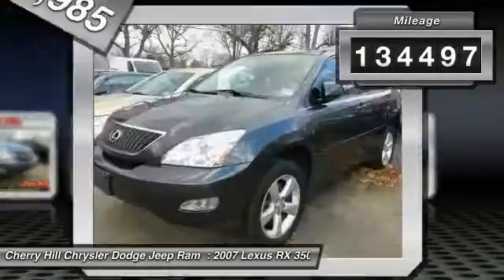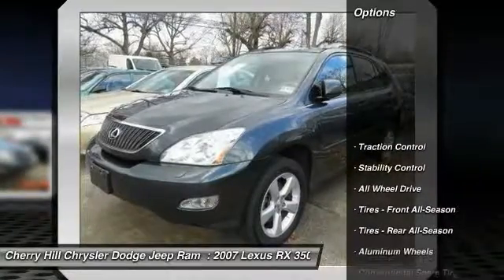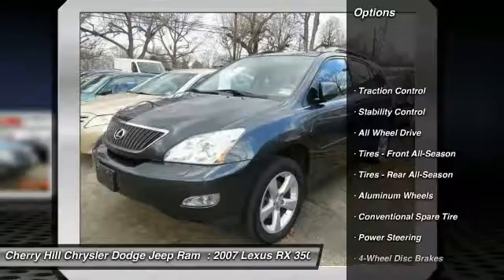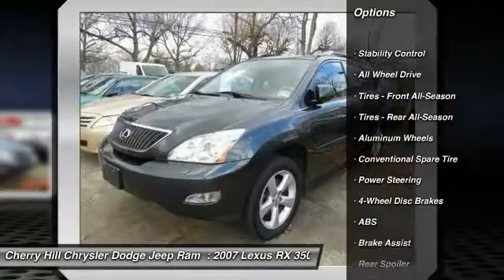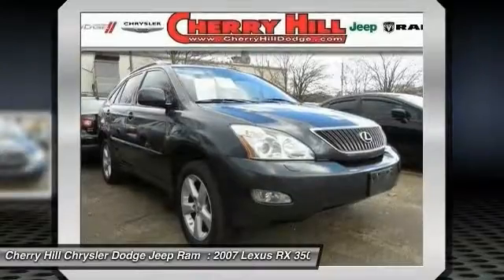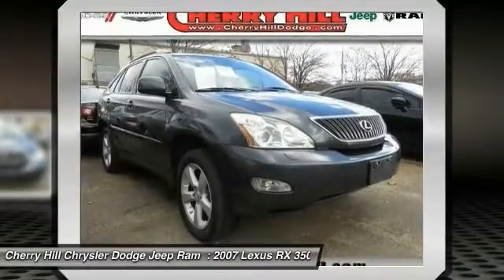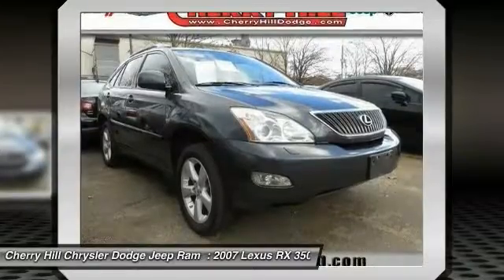This vehicle has less than 135,000 miles. Here are some of this vehicle's great options: stability control, power lift gate, keyless entry, steering wheel audio controls, all-wheel drive, traction control, power passenger seat, anti-lock braking system, CD changer, and leather-wrapped steering wheel.